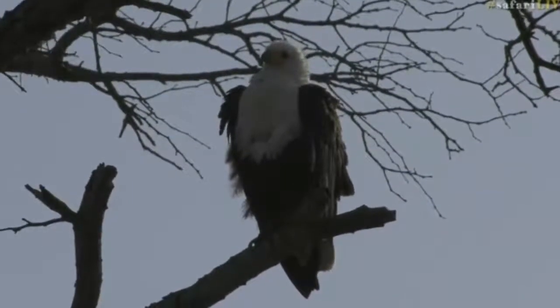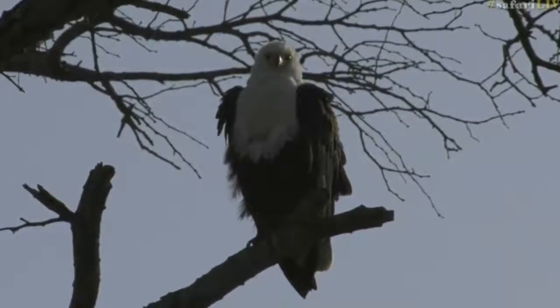Look at that fish eagle — feathers puffed up. I think it's a bit cold, that's possibly why.